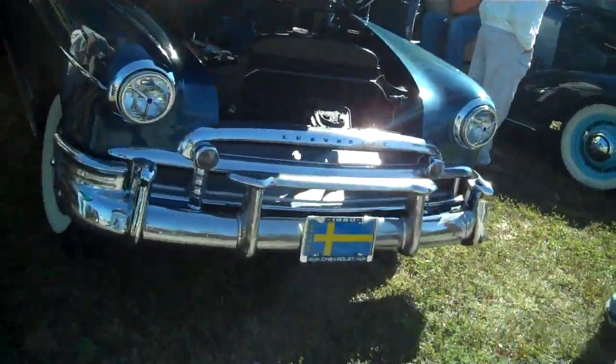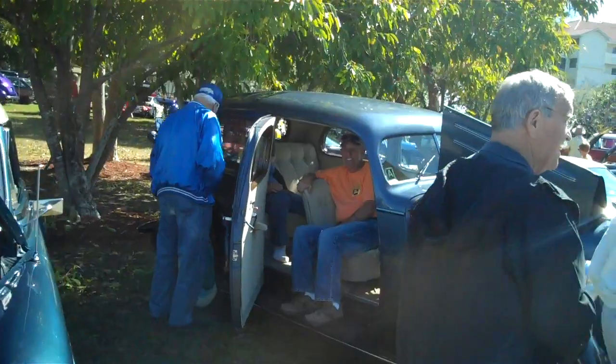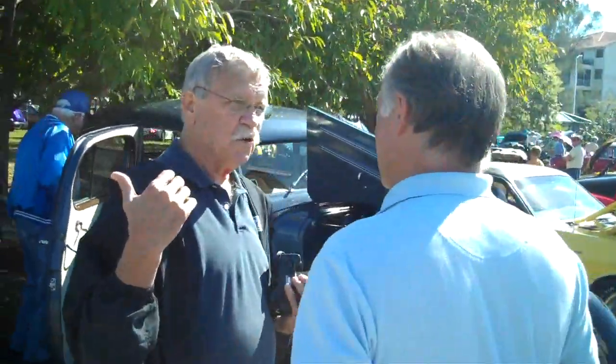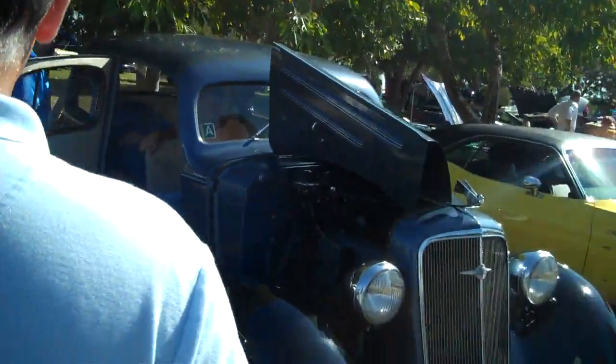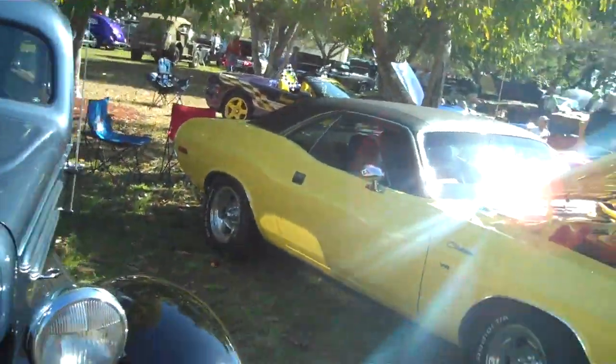We get into the 1950 Chevy — I remember it well. And also the car from Iowa. It's an old Chevrolet as well.